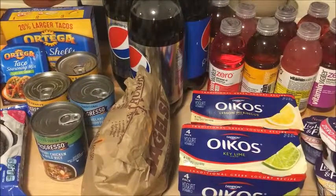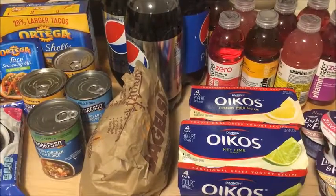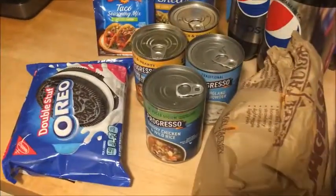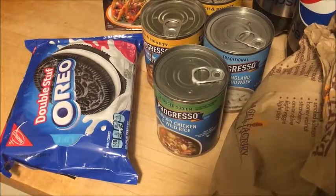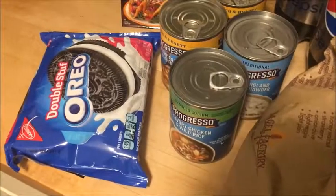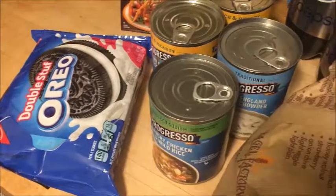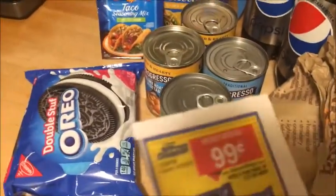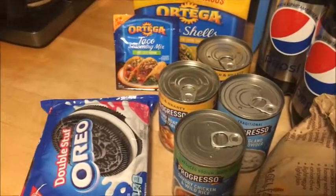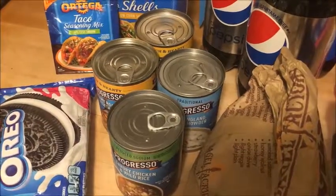Hey guys, these are the deals I found at Price Chopper for the week of 10/22 through 10/28. I'm going to show you guys what I got. The first thing is the Oreos — any variety. There is an in-ad coupon making them 99 cents, and I'll show you guys what that coupon looks like. So that's in the ad — no other coupons needed.